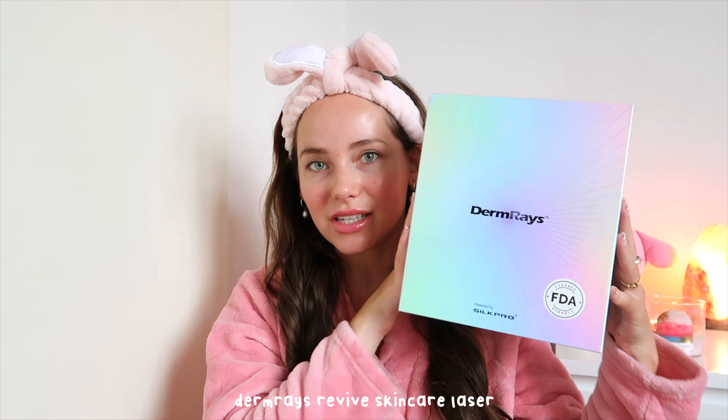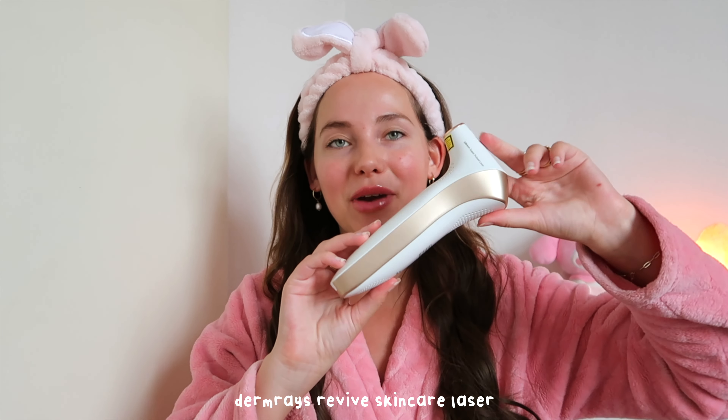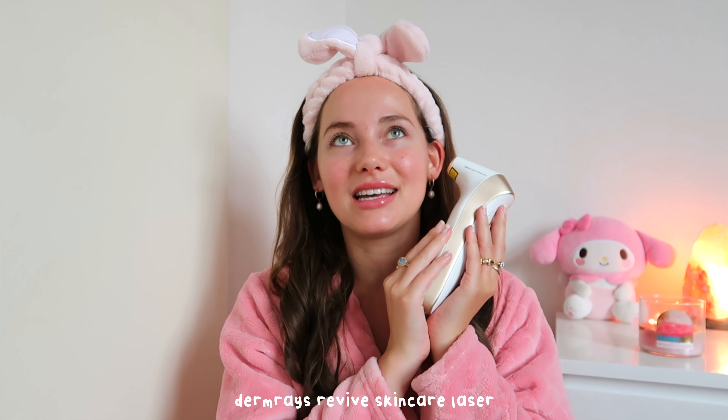First of all, can we have a moment to look at this gorgeous packaging? This box is just an artwork on its own. And there's actually a box inside that box — it's insanely gorgeous. Inside is my favorite at-home skincare laser from DermRaise. This video is brought to you by DermRaise — thank you so much for sponsoring me.